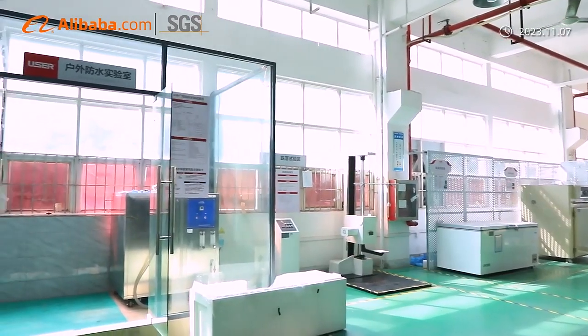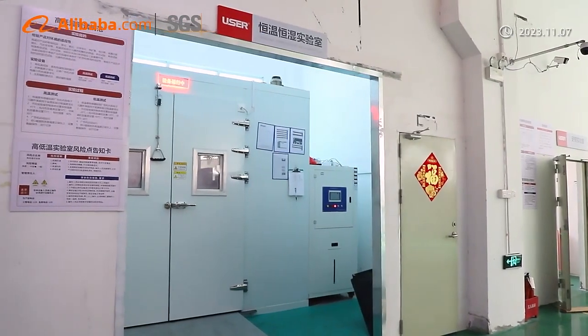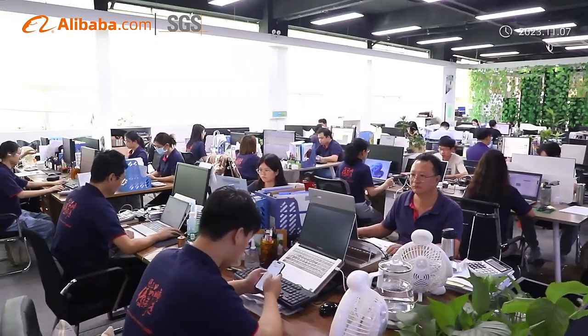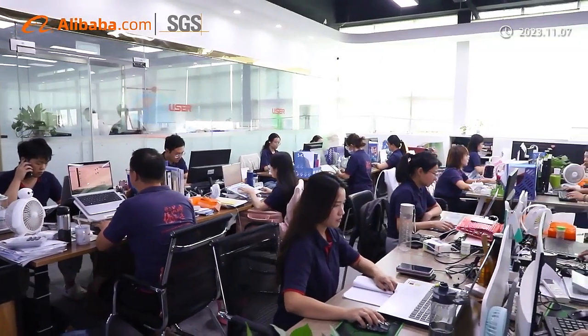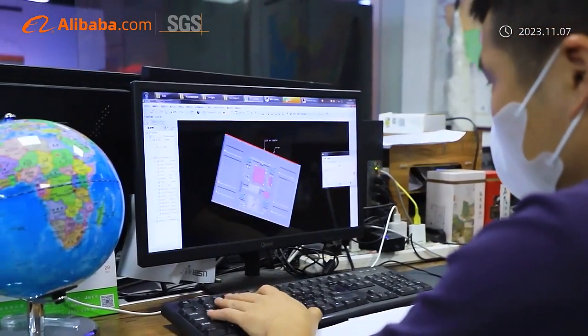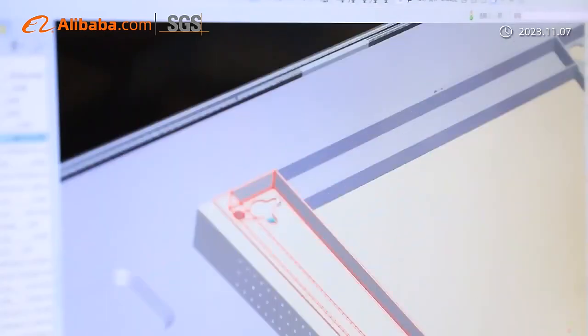Providing cost-effective products and customer-oriented services, User Display has become the ODM-OEM partner of a number of world-class companies. Our products have been exported to over 80 worldwide countries. Welcome, esteemed partners, to visit us and start business on mutual benefits together.